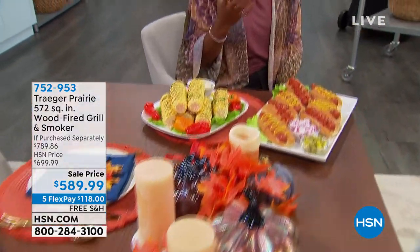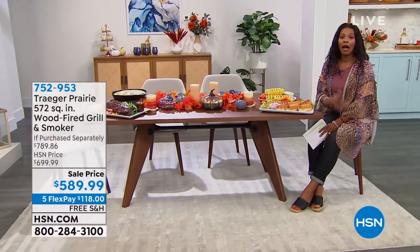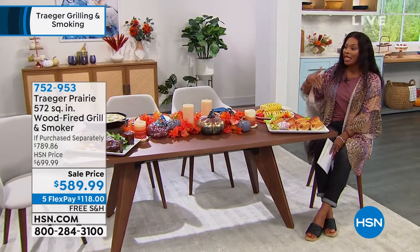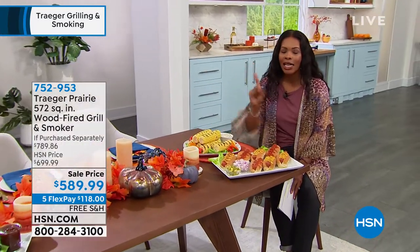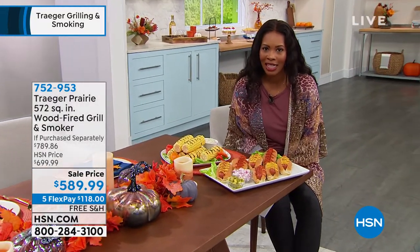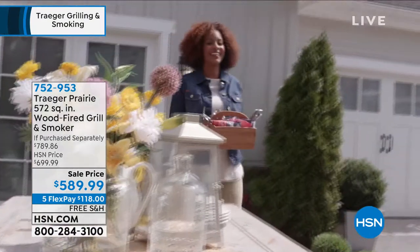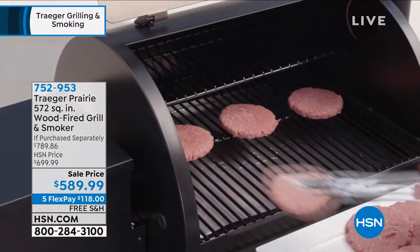These are the things to me — when I look at this table, it looks like what we love about summer cooking, and that's the grilling, right? But do you see that our table is set for fall? What this means is that you don't have to stop enjoying the grilled food just because summer turns into fall. You can continue to do it and really expand the things that you cook when you have the right grill. And that's what we're going to talk about in this hour, because Traeger brings us the Prairie 572 square inch wood-fired grill and smoker.